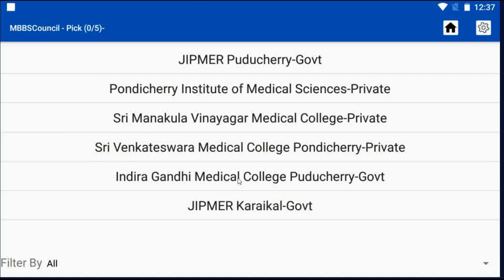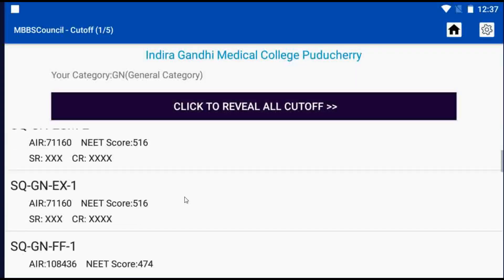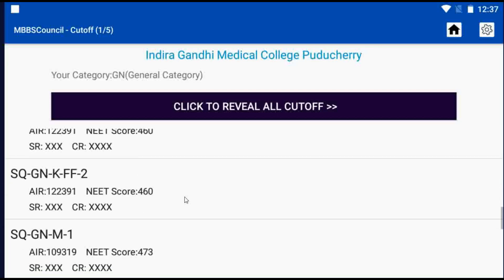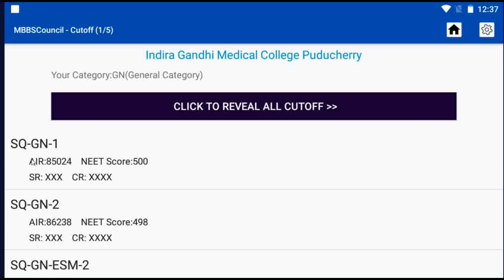Click on Indiradandi Medical College. Here you can see last year's round-wise cutoff details for Indiradandi Medical College Puducherry. SQ denotes Puducherry State Quota, GN denotes the General Category, and the last number denotes the Counseling Round.